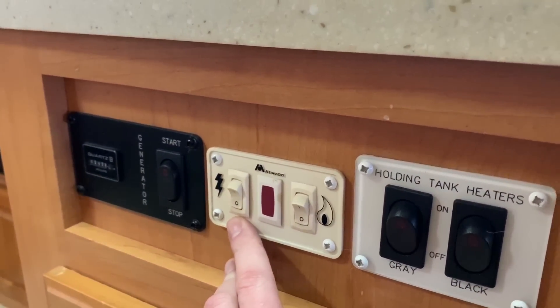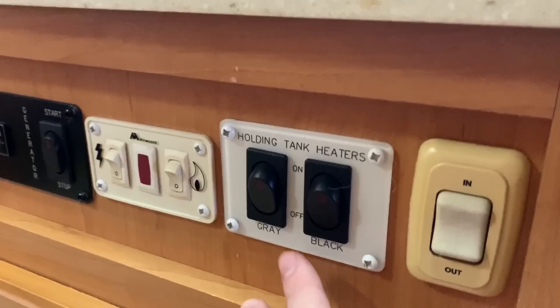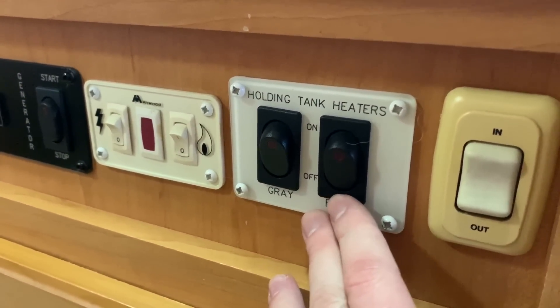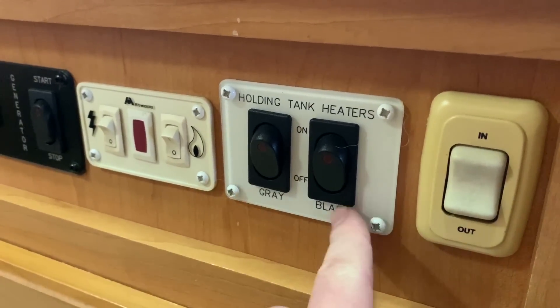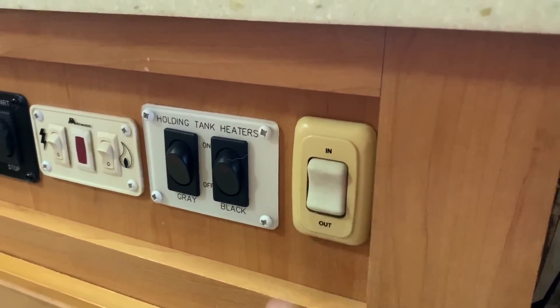This has dual fuel on the hot water heater, so we've got electric or propane for hot water. This has an Arctic package — that includes a little extra insulation underneath as well as heated holding tanks, with a holding tank heater on both the black and the gray water tanks. And this switch here is to run our slide out in and out.